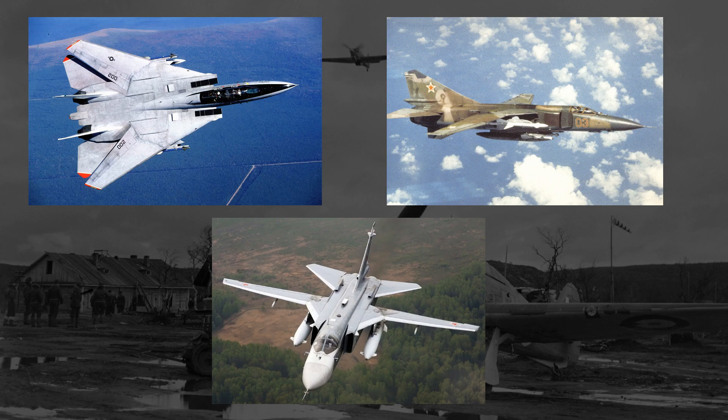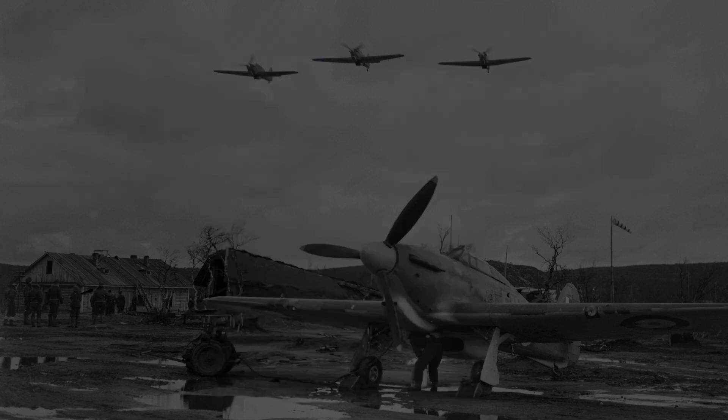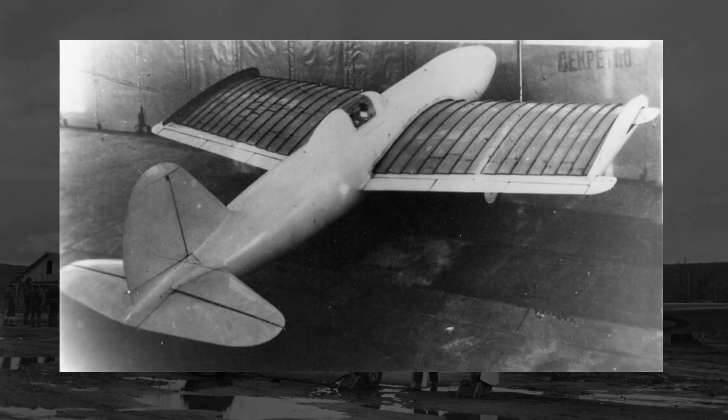However, I want to take a look at a different variable wing — a design that I think was a bit more radical. One that, instead of changing the wing's position, changed the width and thickness of the wing at the pilot's will. The plane I'm talking about is the NIAI RK-1.